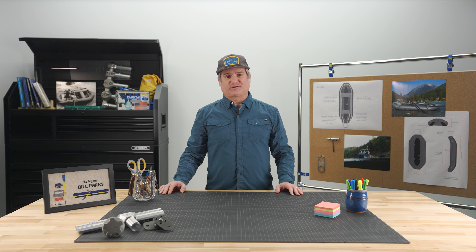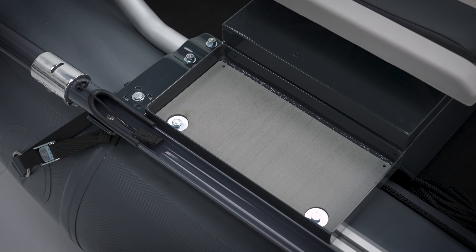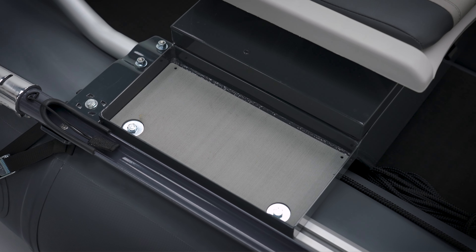I like to use the waterproof storage for my fishing pack, or PFD, and extra layers. The trays are great for gear you use often and want quick access to.